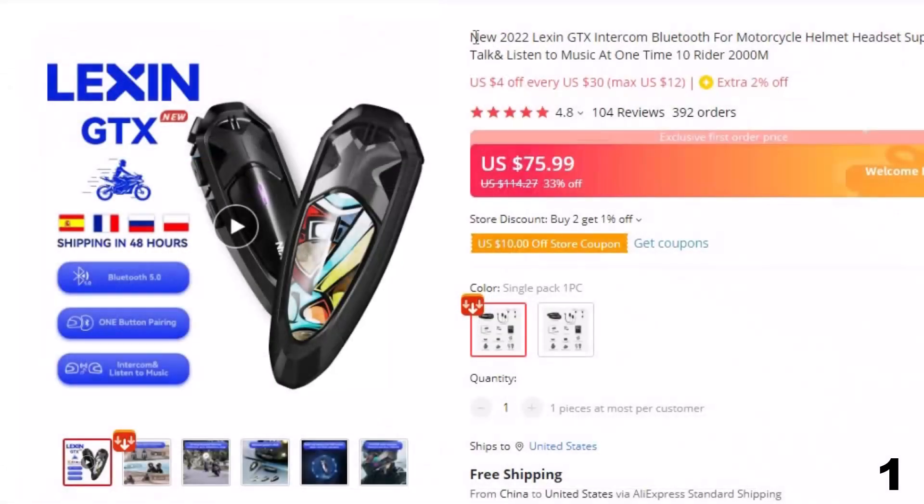Number 1: New Lachine GTX Intercom Bluetooth for Motorcycle. This intercom is here with a 33% price off. Now you can get it at around $76.